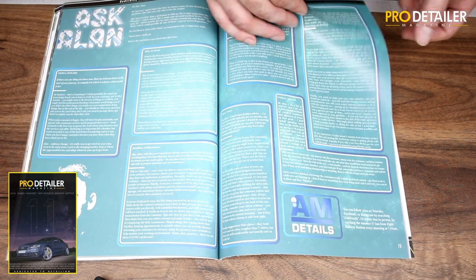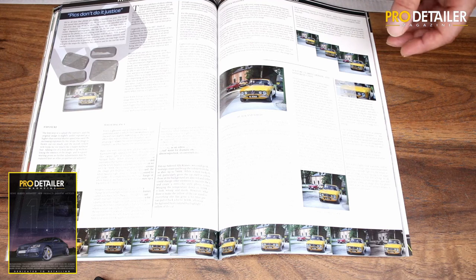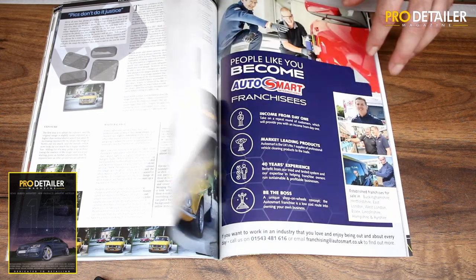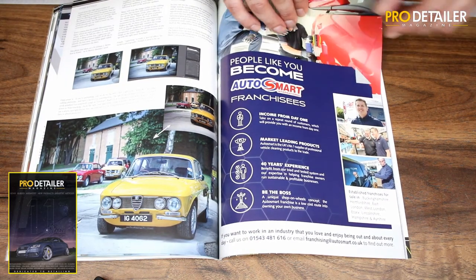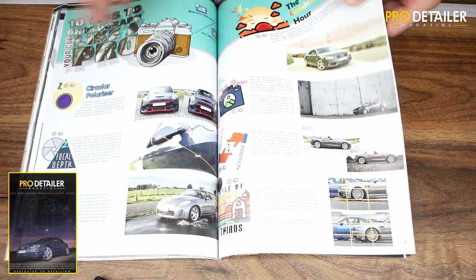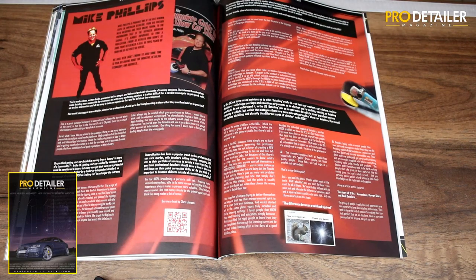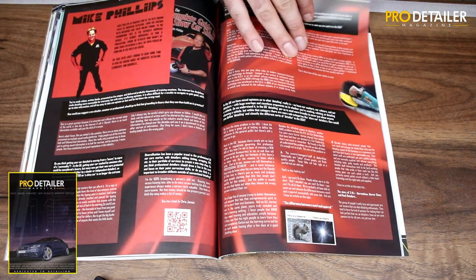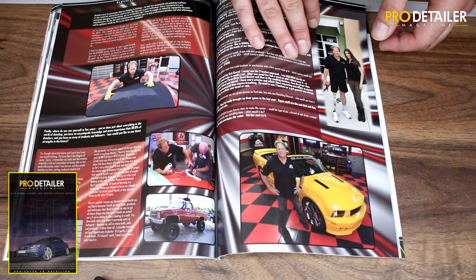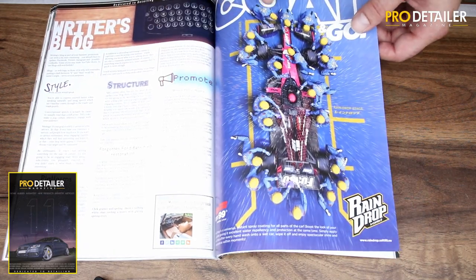Ask Alan — lovely Alan Medcraft has kindly answered some of your questions in the agony aunt/uncle section. We have a nice big photography section with a guide to Lightroom using a photo you may recognize from a previous issue, plus top tips for photographers. Our interview this issue is Mike Phillips — lovely man, perhaps the most famous detailer in the world. Really interesting interview, great insight, lovely guy.